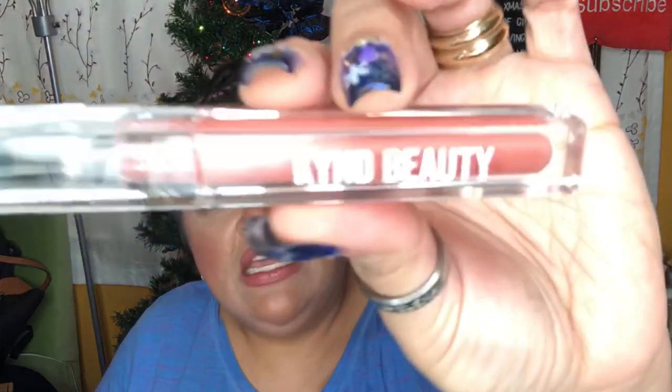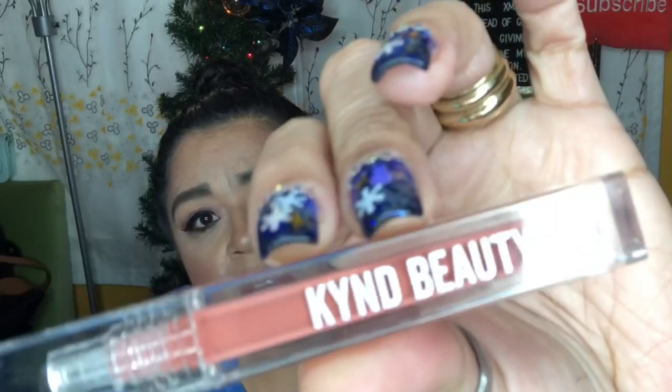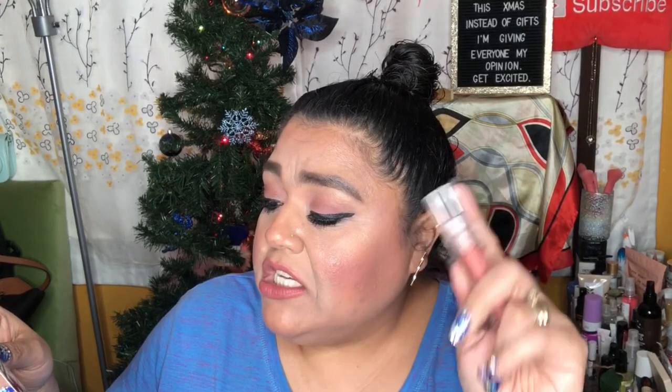The first item I'm going to show is this lippy. This says Kind Beauty — it almost looks like it's a sprayer of some sort. This is in the shade Jennifer, and this is a matte liquid lipstick. With Kind liquid lipstick, this shade could be Angelina, Julia, Jennifer, or Kate — and we got ours in Jennifer.